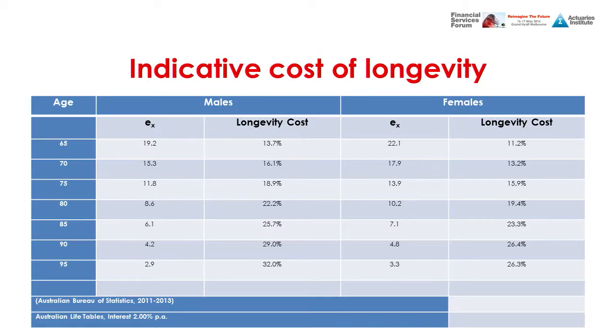At age 65, we calculated a ratio of 13.7%, meaning that if you have a million dollars of assets, you need to set aside approximately 13.7% to pay for longevity protection. Our calculation is approximate — we made simplifications including not allowing for mortality improvements, not allowing for selection effects, and assuming a flat yield curve — but we believe the insights the table provides are still legitimate.